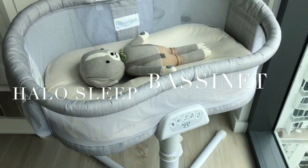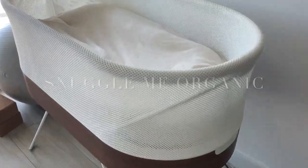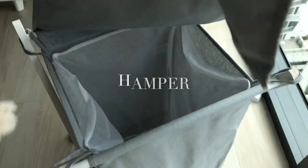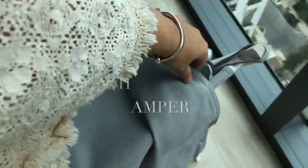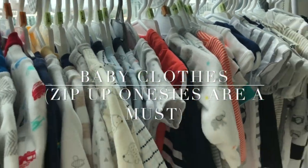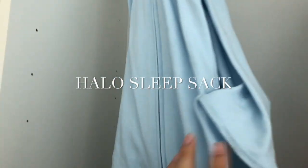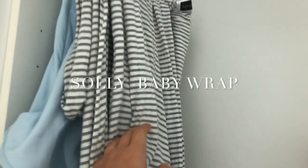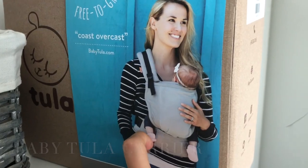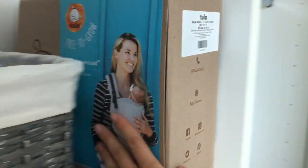We have the Halo Luxe bassinet swivel with a Snuggle Me Organic pillow inside. Here we have the bassinet that is in my room — it's called the Snoo by Happiest Baby. I separated and organized with these things I bought on Amazon — they're kind of like swaddle sacks so the baby won't be able to get out; they're very cozy. This is the Solly wrap that I still have to learn how to use. I got this free-to-grow baby carrier by Tula. They sent me swaddle blankets — the softest I've ever touched. They're bamboo and it's a really good company. I really like Tula.